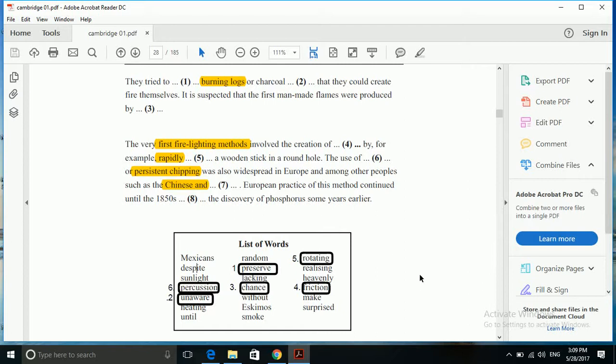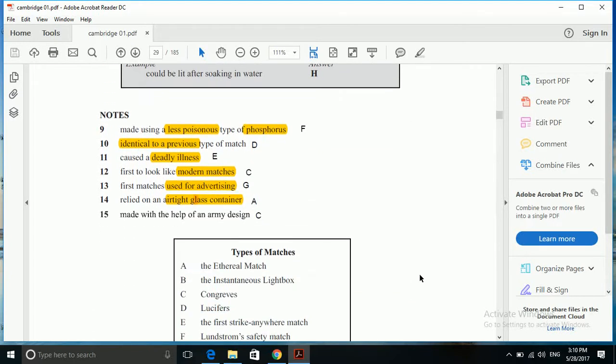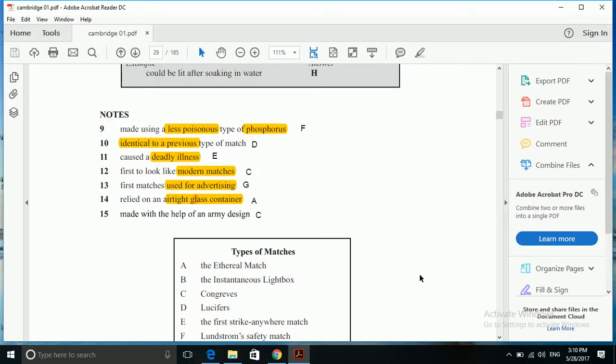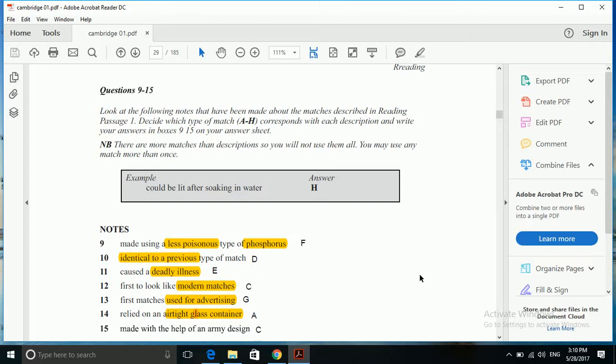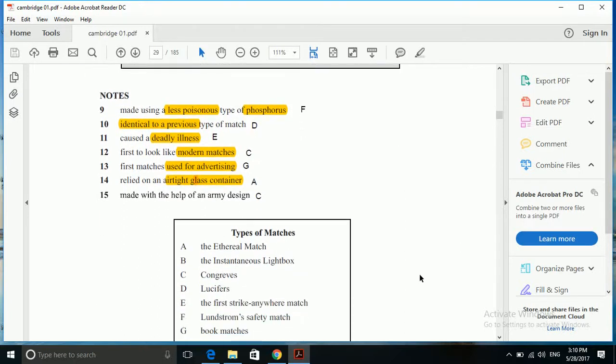Moving on to our next type of question — the matching one. This question is related to matching the description of matches with the names of types of matches. In this matching, we have to follow some different kind of strategies. Instead of going by the description, it is always advisable to go by the description of types of matches in the passage, as the names of the matches will be quite apparent and clear enough to spot in the passage.